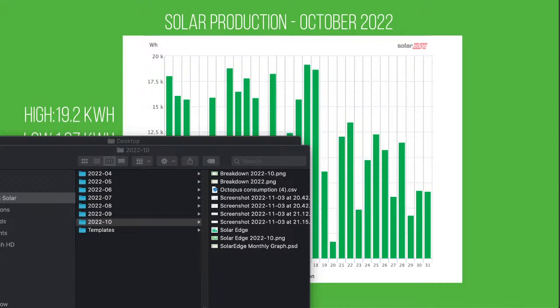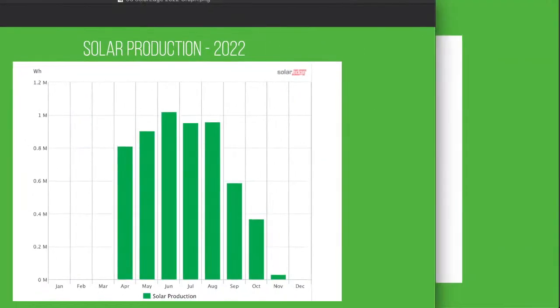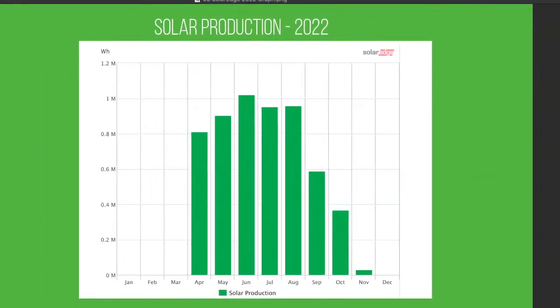That's what happens when you do it live — you think you've got everything lined up and it's not there. Here we go. So you can see October compared to September is a little bit lower than you might expect. 336 is quite significantly lower than September, really coming into autumn now with a bang. These are the first couple of days of November already in the graph, but hopefully it'll get a little higher before the end of the month.